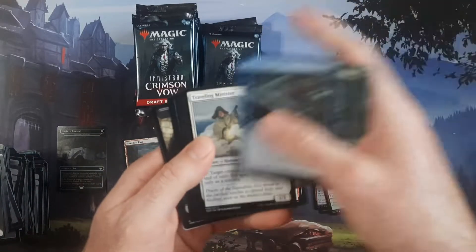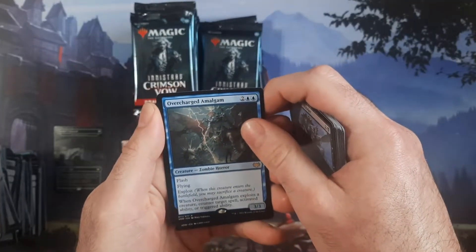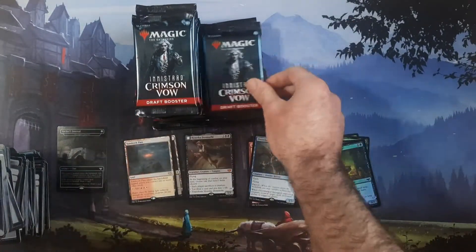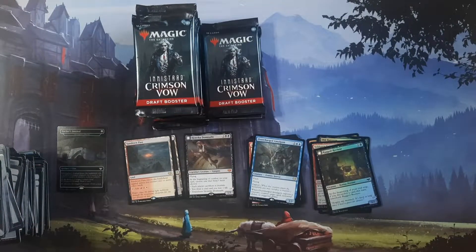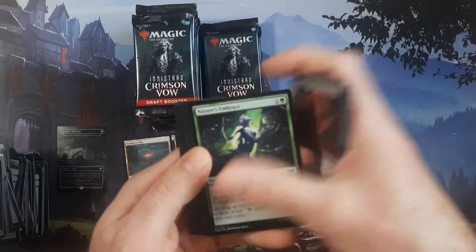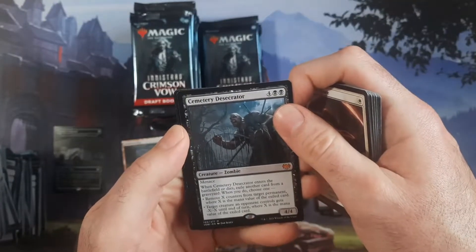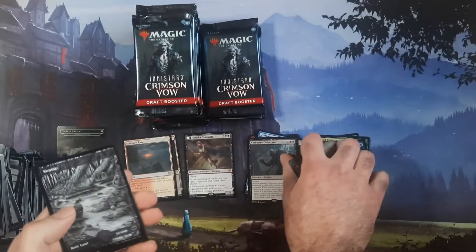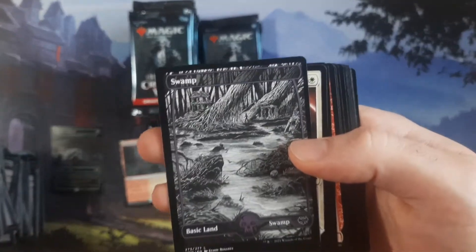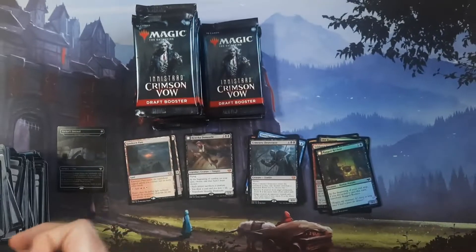I wonder if this is like a Coldsnap situation where there's going to be like sixty dollars worth of value in one of these. Then we got the Overcharged Amalgam. The biggest pull card is still the Sorin showcase foil — Cemetery something — whatever. I haven't taken a real look at these yet but they're pretty much the same style as what we saw in Midnight Hunt.